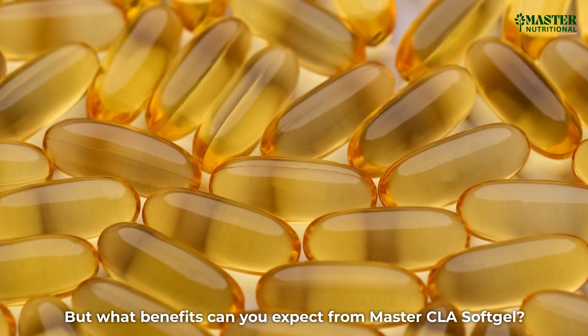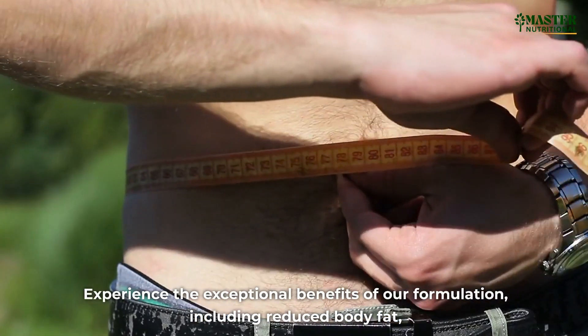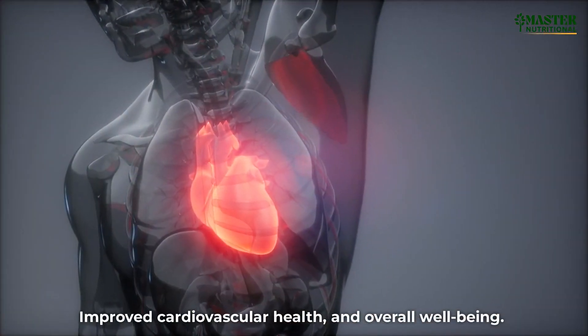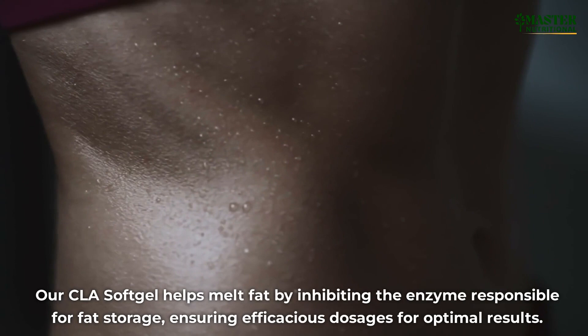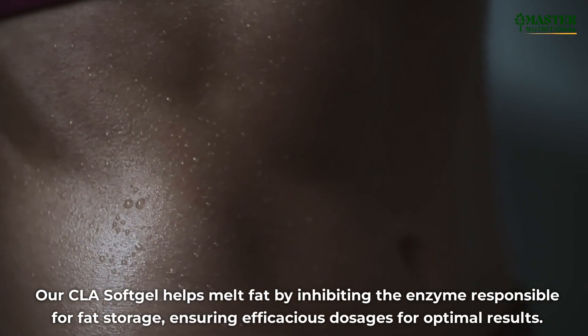But what benefits can you expect from Master CLA Softgel? Experience the exceptional benefits of our formulation, including reduced body fat, improved cardiovascular health, and overall well-being. Our CLA Softgel helps melt fat by inhibiting the enzyme responsible for fat storage, ensuring efficacious dosages for optimal results.